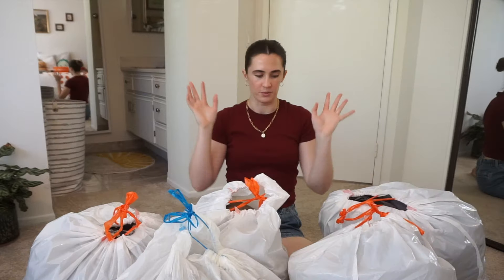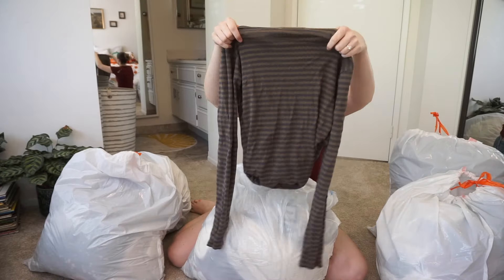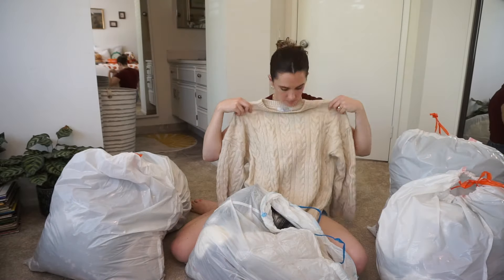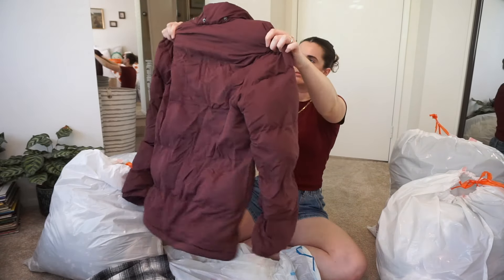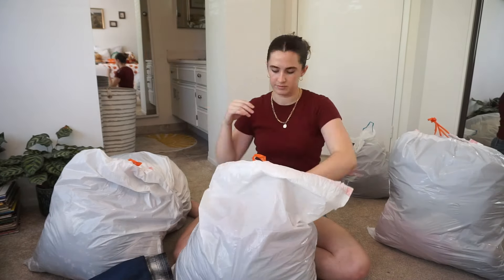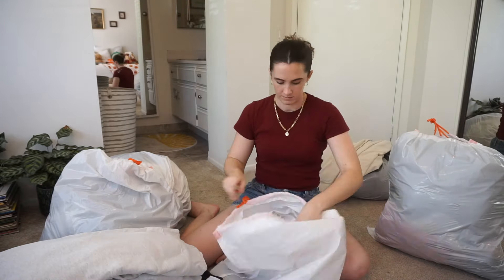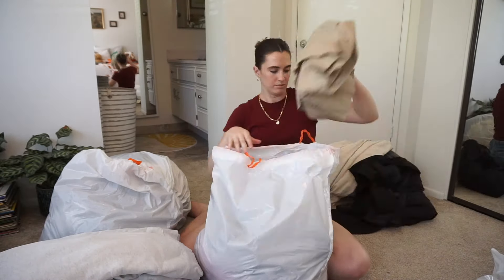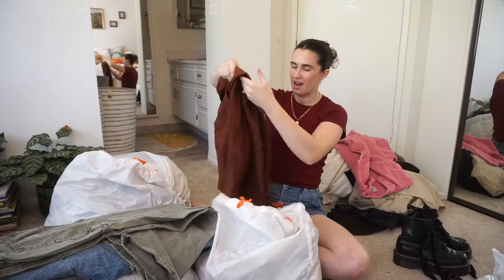It's time to lock in and start sorting. Where do I even begin? I don't remember these — I do not remember having these.